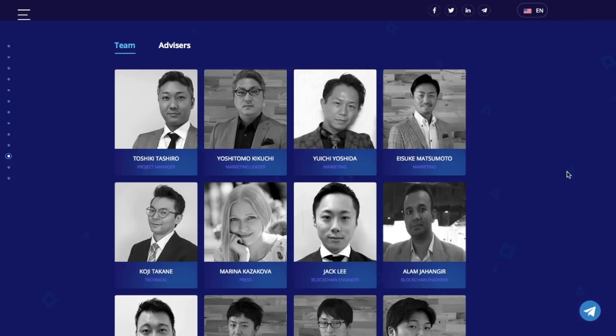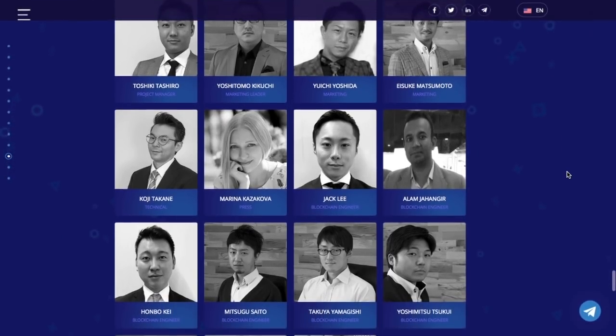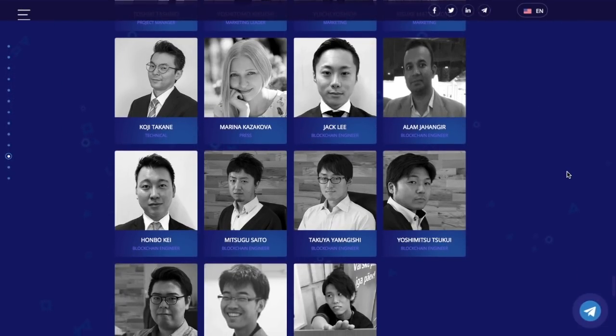Asuke Matsumoto, marketing: over 10 years of marketing experience at foreign-affiliated companies. Youngest person ever to establish a sales record in Japan. Has a wide network of personal and professional connections and is in charge of expanding the Module community. Marina Kazakova, press: graduated from Moscow State University with honors. Conducting research on the international negotiating process and decision making. Winner of international speech and essay competitions. Interested in startups and crypto technologies since 2015. Regularly works as an interpreter at worldwide blockchain events. Fluent in Russian, English and Japanese.